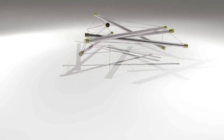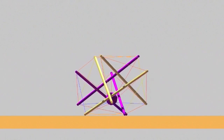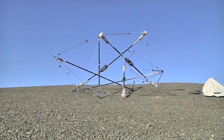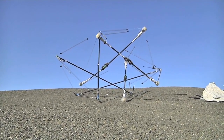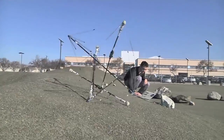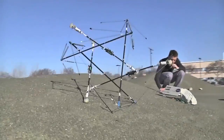We're using tensegrity structures, which are these tensile networks that are very shock absorbent and compliant. We're using those to build robots or planetary landers that can land on another planet, absorb that impact shock, and then that very same structure is your robot that enables mobility on the planetary surface.